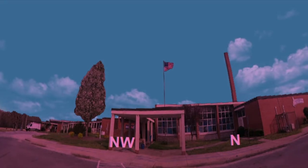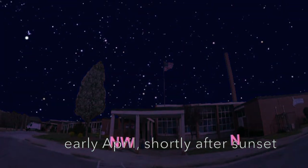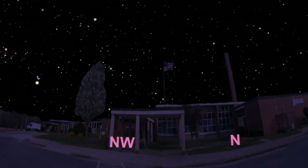If we look at the front of your school, we're basically looking towards the north. So west is to the left and east is to the right. As the sun slowly sets, we'll be able to see which stars and constellations are visible from your school this time of year.